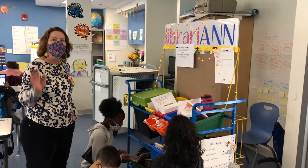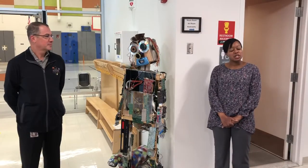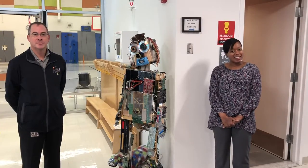The STEM theme can be found throughout all of our classrooms, and it's also integrated in all of our specials, which are art, library, music, physical education, and design lab.